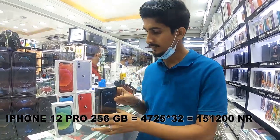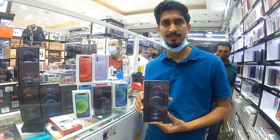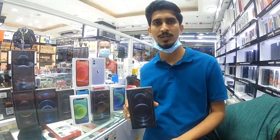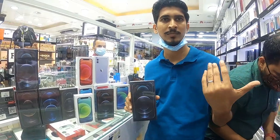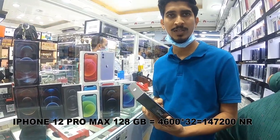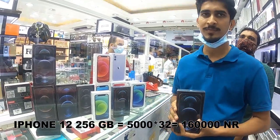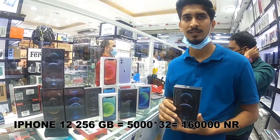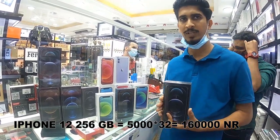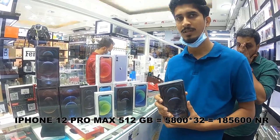The iPhone 12 Pro Max was released last week and is available in Nepal and India. In 128GB it is 4600. In 256GB it is 5000. In 512GB it is 5800.